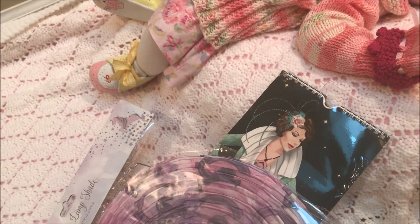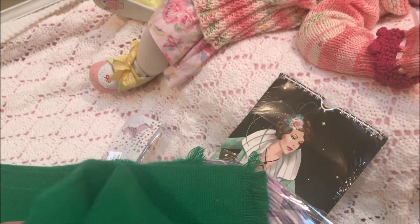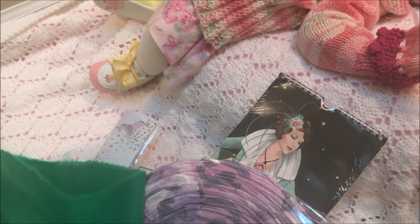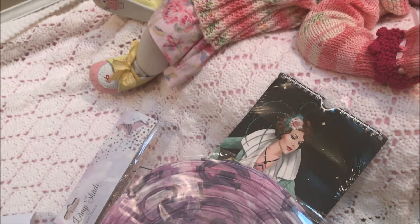Thank you so much, Deidre. All the way from Ireland — I think it's a wrap. It is so soft, I want you to feel it. This is amazing. I'm putting it on — it is so soft. It's perfect for all bundled up because it is keeping me warm. This is wonderful. Thank you, Deidre.